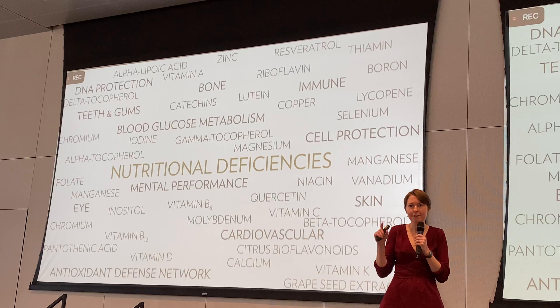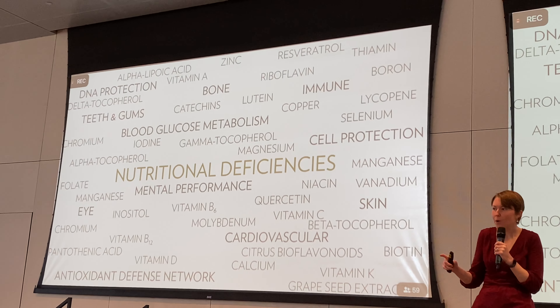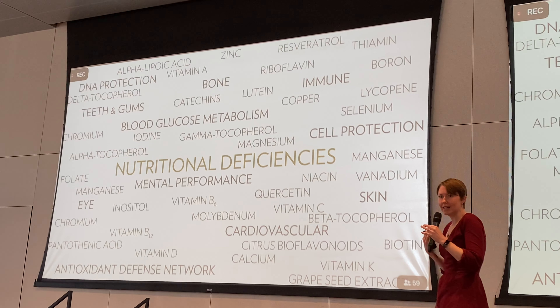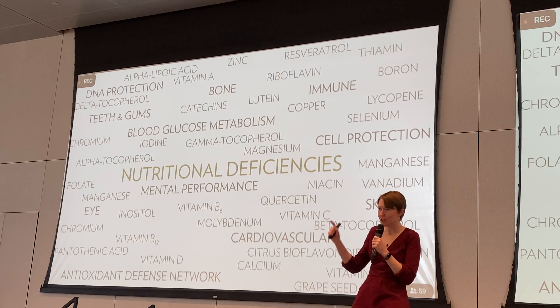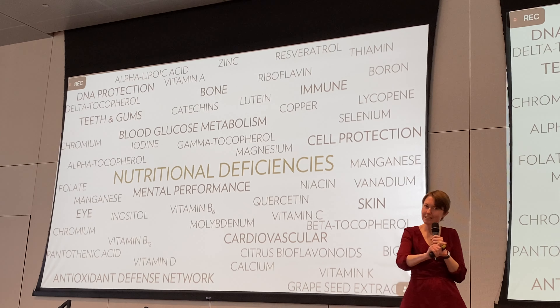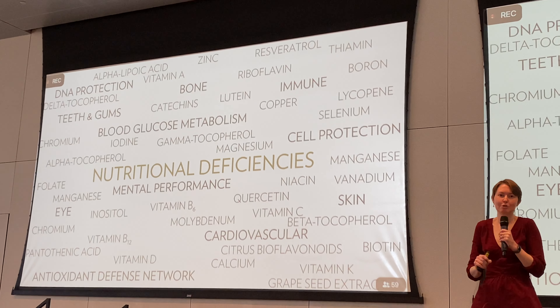What happens if you do get some of those nutrients, but not quite enough? Your body has to triage — it has to decide what is the most important place to use the nutrients it does have, and where can it kind of cheat the system a little bit and skimp.